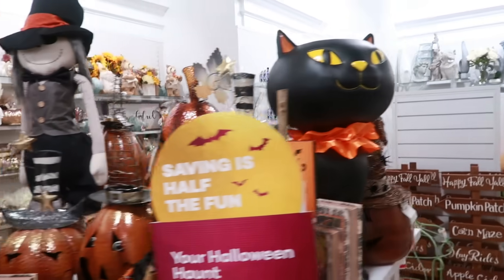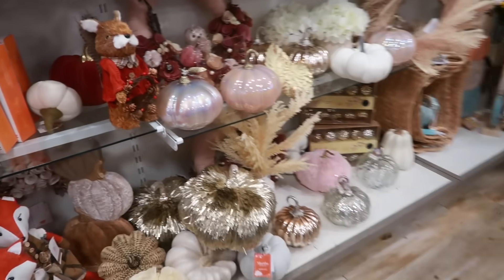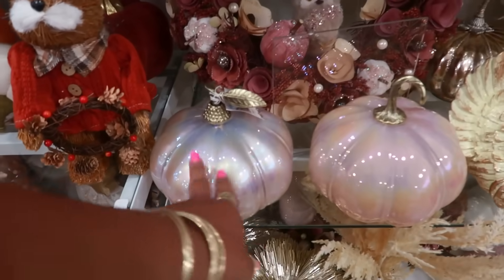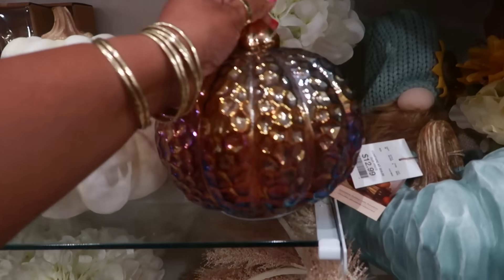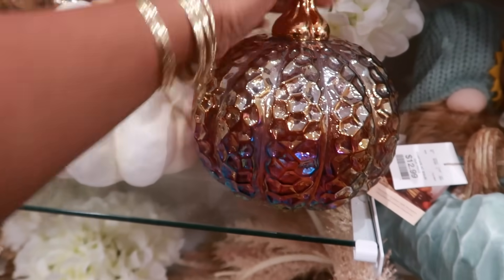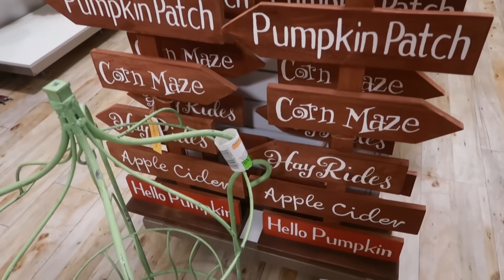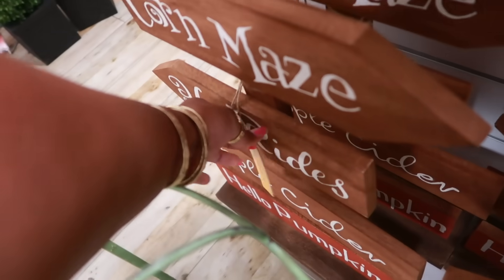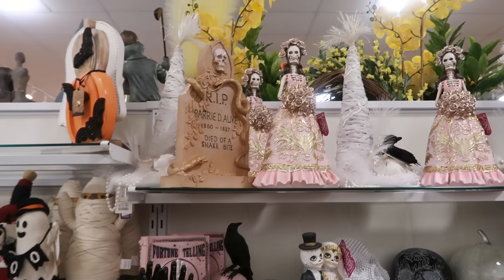There's another cat. Some of the pink pumpkins — both of these are pretty. $12.99. I like that. You have these little signs right here. $40. Some of the pink stuff over here.